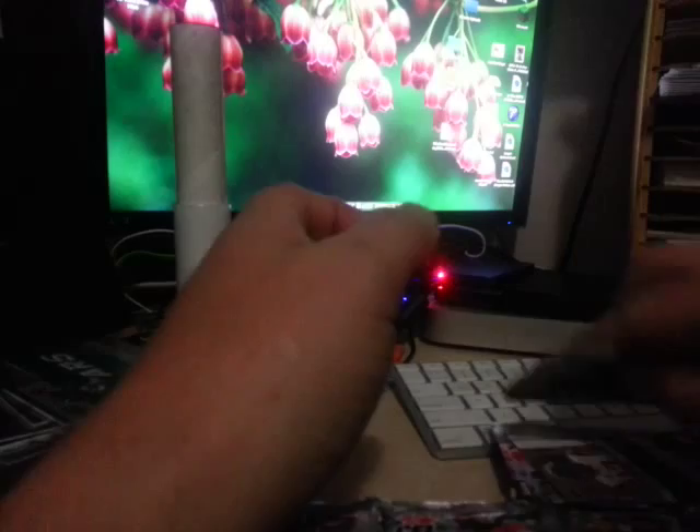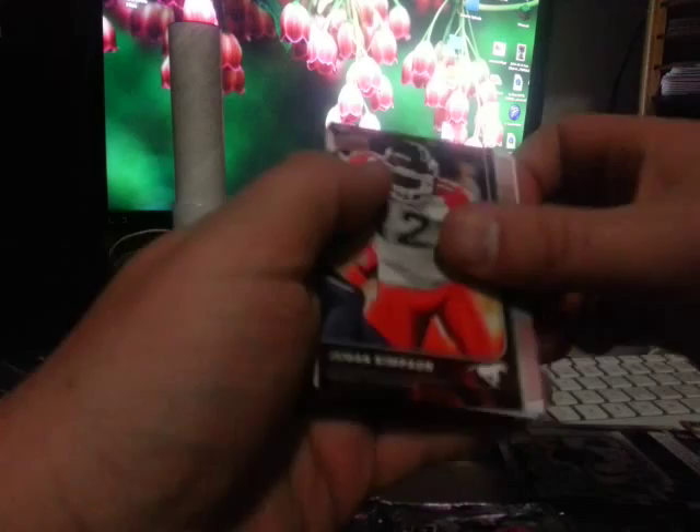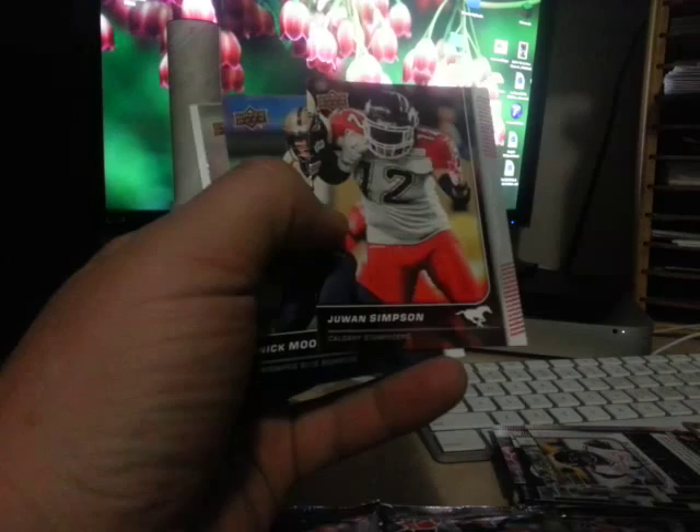Oh, I got a Chris Getzlaff auto from last year that I haven't even bothered to put up or do anything with — if anyone's interested. We got a Lyndon Gaydash. That patch might count as one of my jerseys, I'm not sure. And we got Yohan Simpson, a Chris Getzlaff OPG, and we got the checklist.